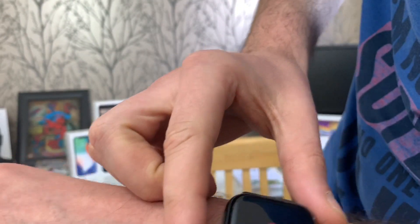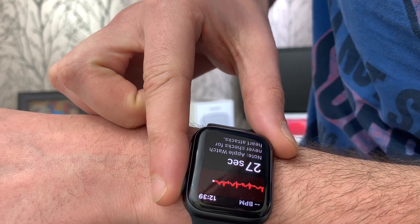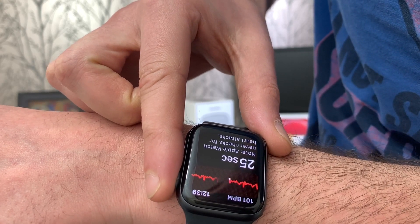I'm not sure exactly when the update came out — I realized this morning. So yeah guys, this is a quick little update on the Apple Watch ECG feature that is now available in the UK. I'm very pleased with that. I've just done a test and it works fine.